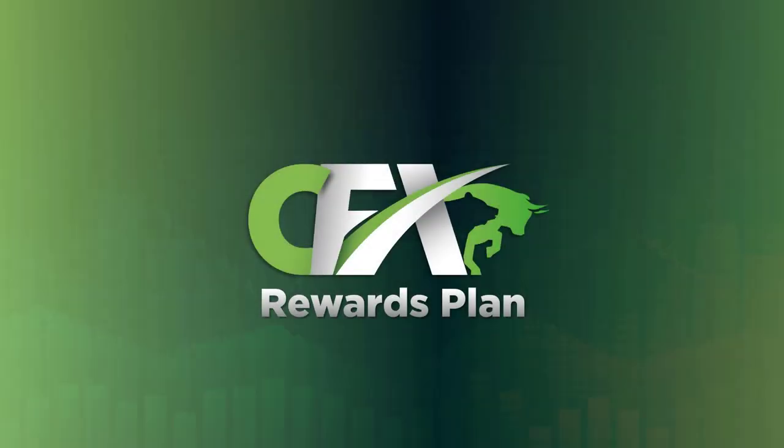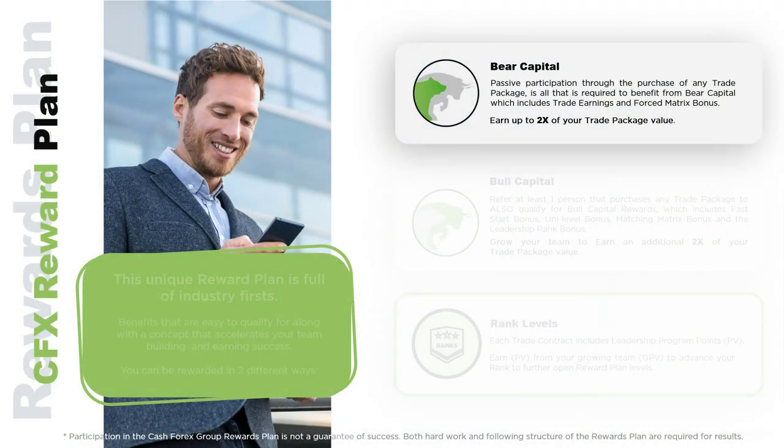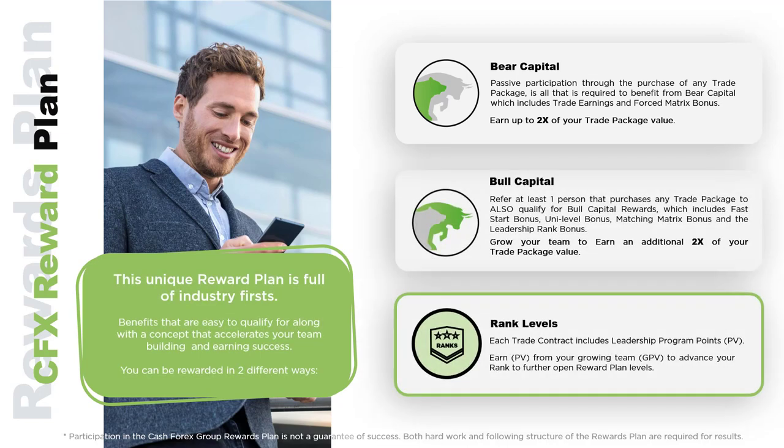Welcome to the second half of this CFX overview featuring the CFX Rewards Plan. The previous short video focused on the CFX product line and the technology behind it. You learned that you can access the CFX trading platform by purchasing any one of 15 trade packages, which enable you to benefit daily from the CFX trading technology. Through your daily trading gains, you are able to earn up to two times the value of any trade package you choose. These gains are called bear capital. Now we're going to focus on the many other ways you can earn with the CFX platform.